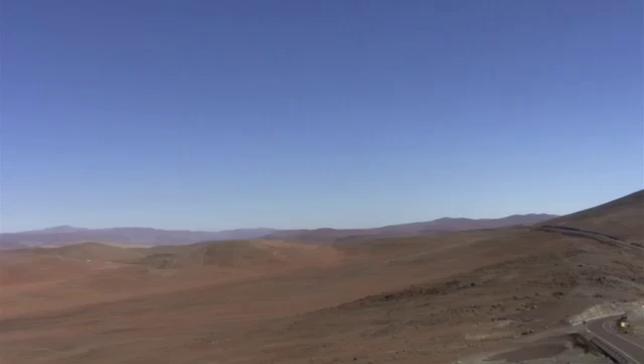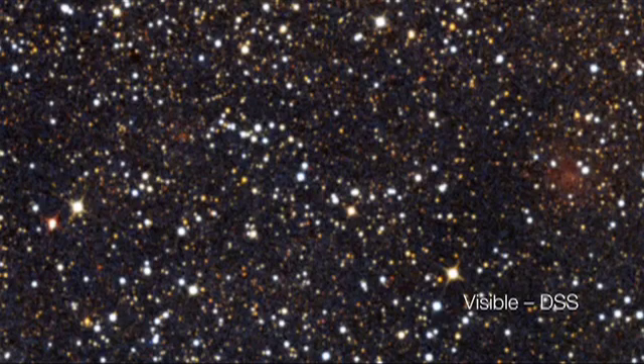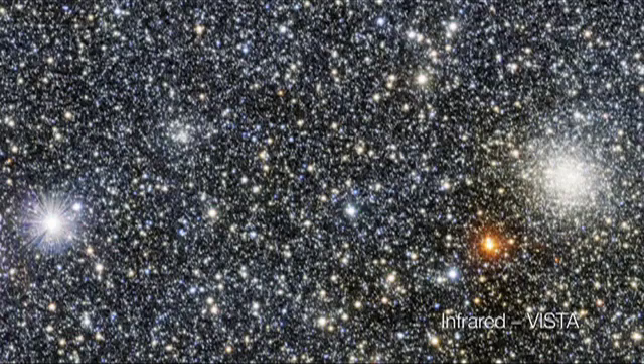VISTA is based at ESO's Paranal Observatory along with the Very Large Telescope. It's a survey telescope mapping the southern hemisphere sky at near-infrared wavelengths — short for Visible and Infrared Survey Telescope for Astronomy.